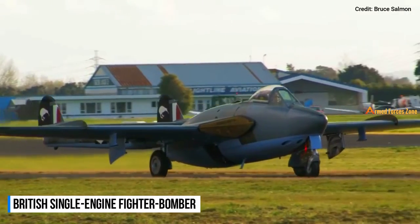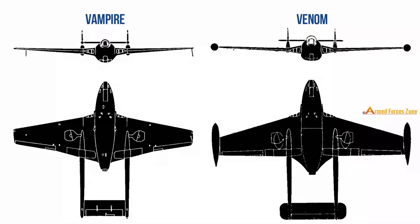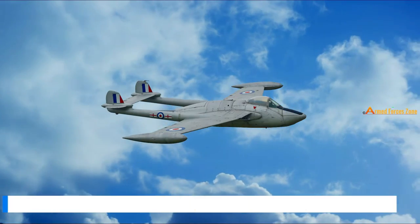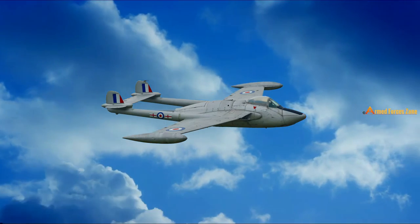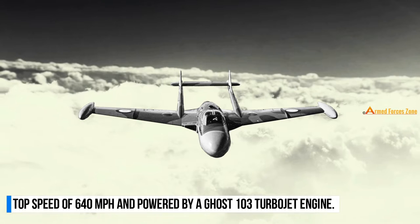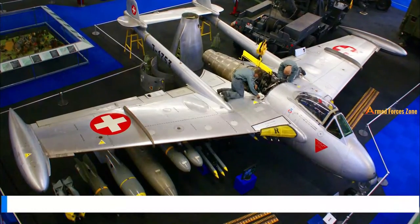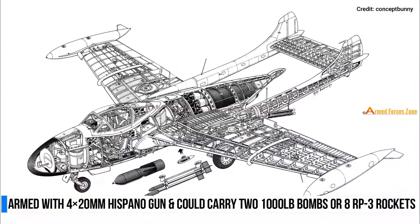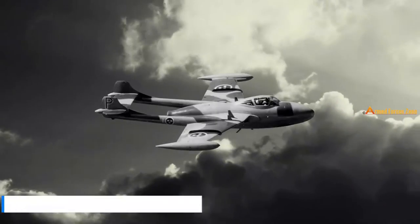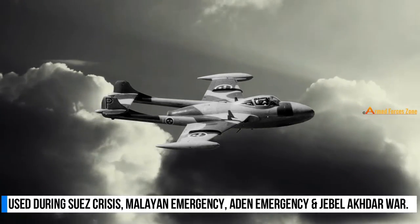The Venom is a British single-engine fighter-bomber developed and manufactured by the de Havilland aircraft company. It was a development of the Vampire fighter but with a thinner wing section and wing leading edge sweep. Around 900 units were built and the first Venom entered service with the Royal Air Force in 1952. It has a top speed of 640 miles per hour, powered by a Ghost 103 turbojet engine, and armed with four 20mm Hispano Mk-5 autocannons, two 1,000-pound bombs, or 8 RP-3 rockets. It was used in combat during the Suez Crisis, Malayan Emergency, Aden Emergency, and the Jebel Akhdar War.